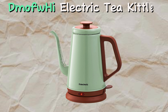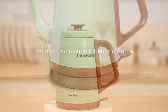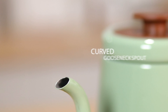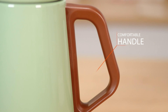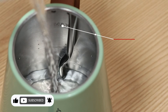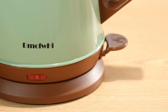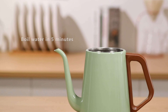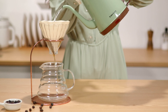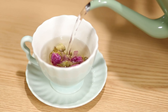Moving on to the Dimafuhai Electric Tea Kettle. Experience precise pouring with the Dimafuhai Gooseneck Electric Kettle. Its gooseneck spout ensures controlled water flow, perfect for pour-over coffee or tea. Crafted from 304 stainless steel, it guarantees durability and pure water without chemical risk. Boasting 1000W fast heating, it's quick and efficient. With automatic shutoff and boil-dry protection, it's safe to use. The 1L capacity suits most needs, making it ideal for everyday brewing.